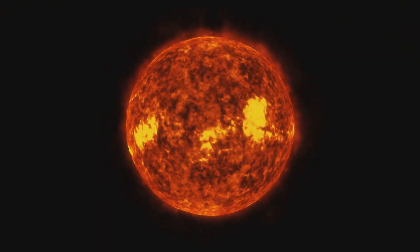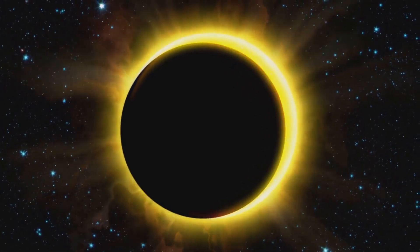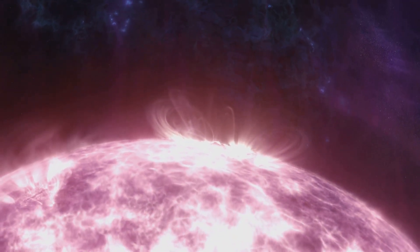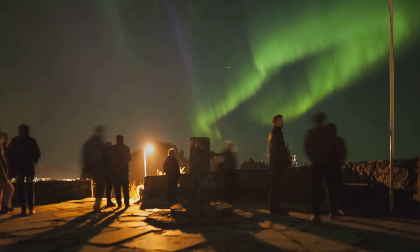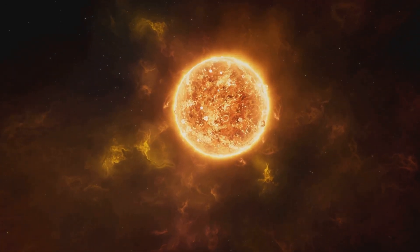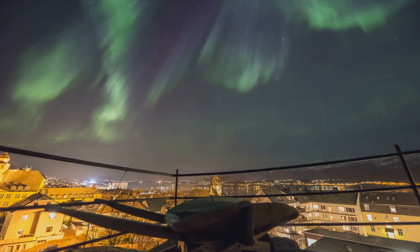Solar flares can have a significant impact on space weather and consequently on our planet. When a solar flare erupts, it releases a burst of electromagnetic radiation that travels across space at the speed of light. Depending on their intensity, these flares can cause temporary disturbances in Earth's ionosphere, affecting radio communications and GPS signals. In extreme cases, solar flares can lead to geomagnetic storms — disturbances in Earth's magnetic field caused by changes in solar wind. These storms can disrupt power grids and satellite communications. But on the flip side, they can also lead to one of nature's most stunning displays: the auroras, or northern and southern lights.